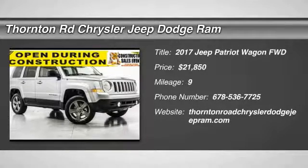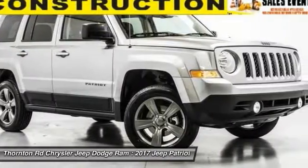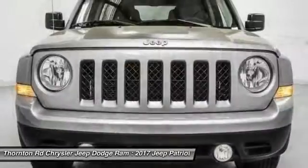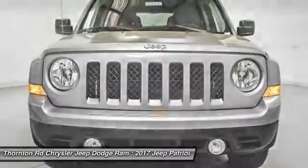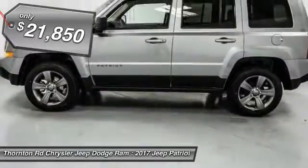2017 Patriot. The Jeep Patriot is unmistakably a Jeep. It looks like a cross between a Jeep Liberty and Jeep Compass, or maybe a three-quarter scale version of the big Jeep Commander. The Patriot has plenty of room inside for any size family and is priced below $25,000.